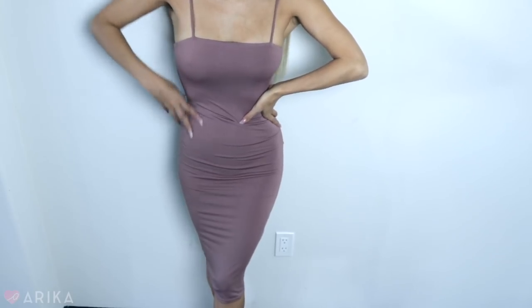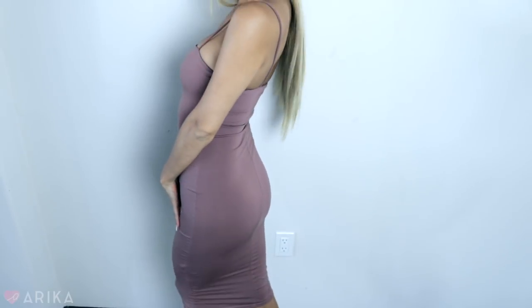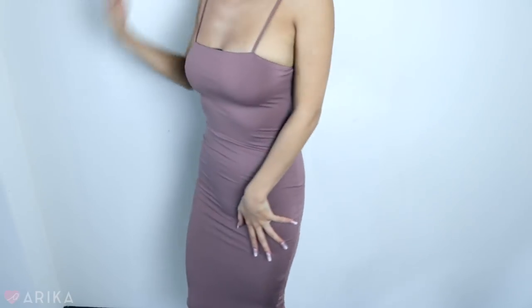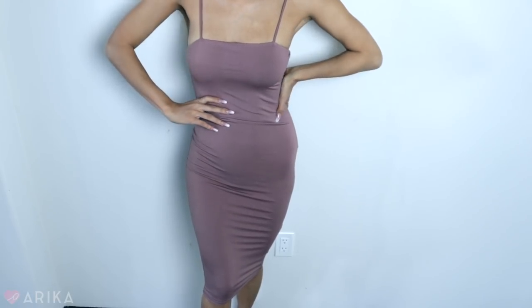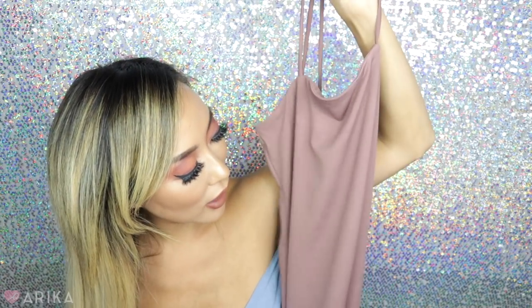The next item is a maxi bodycon dress — very sexy. It reminds me of a lot of dresses I already have. It's this long bodycon dress and it gives you a really good booty. I love that. It's smooth, comfortable, and really shapes your body. I love the color and the cut. I love these kinds of dresses — you just slip them on and go. So loving this maxi dress. I can't wait to wear it to like a girls' night.